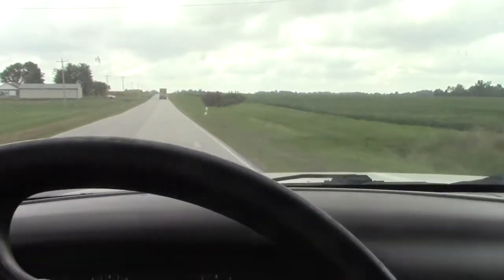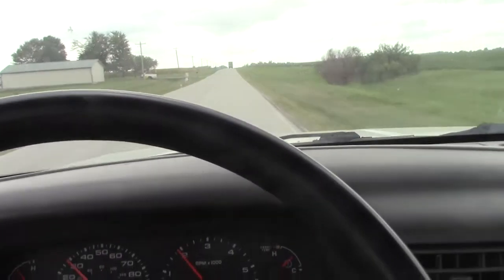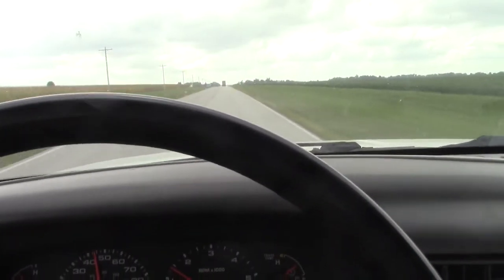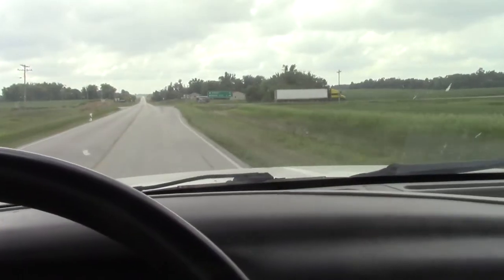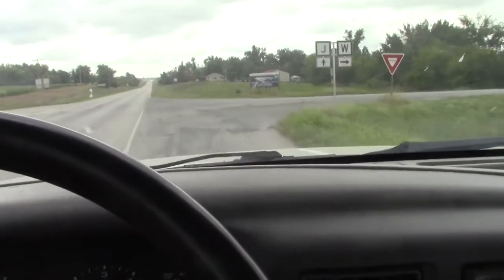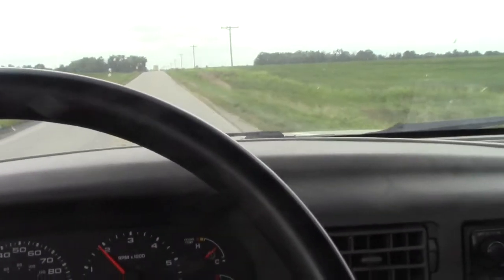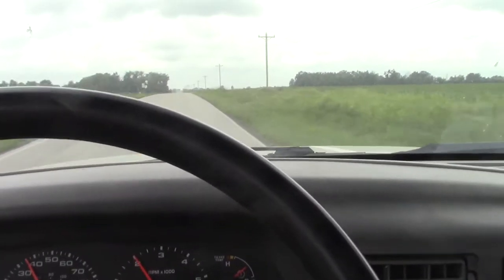This road goes down to Mark Twain Lake so it's like a tourist road — even though it's not a major highway, I have to be really careful because of the tourists and the grain trucks. We go down Highway J for maybe a mile and then turn onto Highway W. Monroe City is only about four miles, so it's maybe eight miles total to get to town from here.